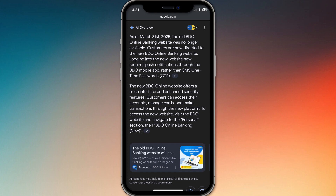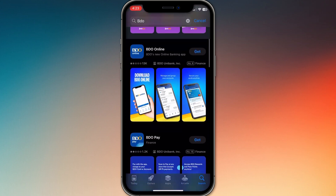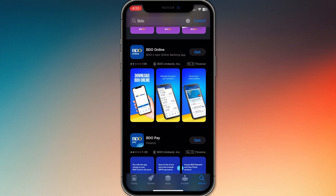So if you haven't made the switch yet, now is the time. First, go to the App Store or Google Play and download the new BDO online app. It should be the first one to show up, since the old app is no longer available.